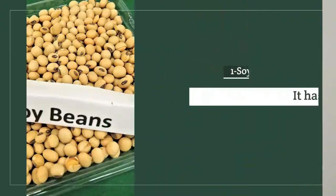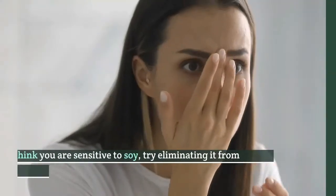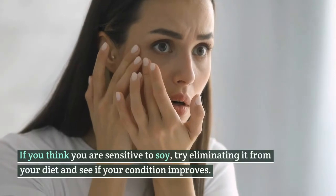Foods to Avoid. Number 1: Soy. It has been on the suspect list for growing acne. If you think you are sensitive to soy, try eliminating it from your diet and see if your condition improves.